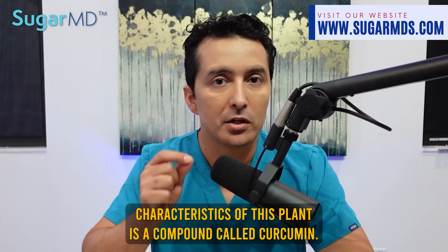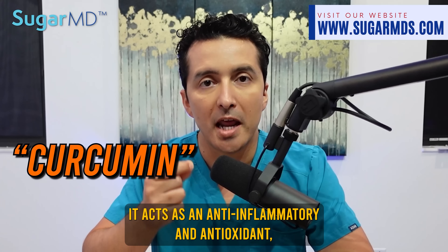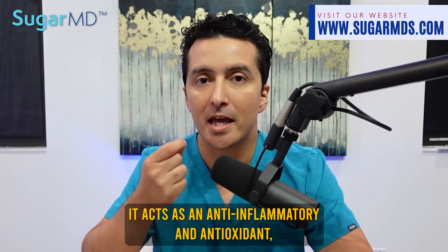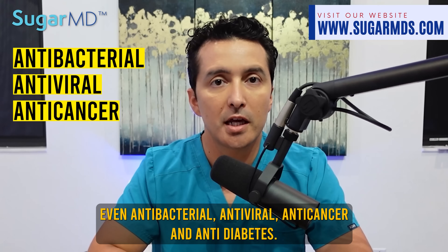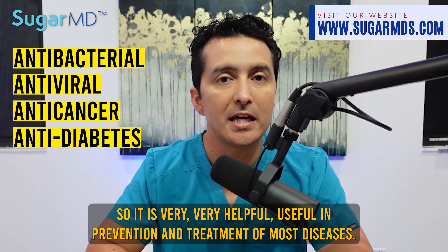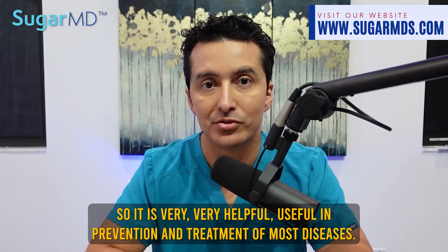The sole distinguishing characteristic of this plant is a compound called curcumin. It acts as an anti-inflammatory and antioxidant — even antibacterial, antiviral, anti-cancer, and anti-diabetic. So it is very helpful and useful in the prevention and treatment of most diseases.